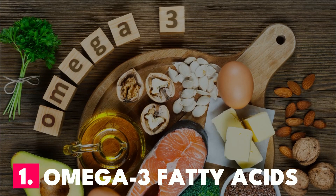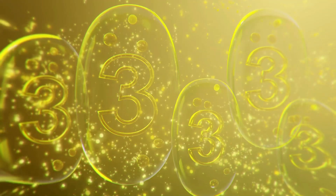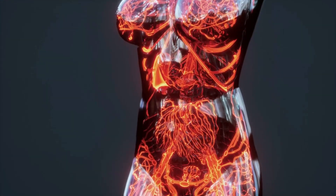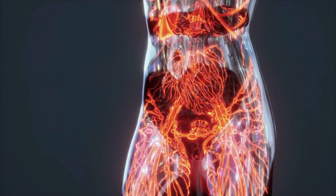Number 1: Omega-3 Fatty Acids. Omega-3 fatty acids from food can aid in boosting the body's phagocyte production, a class of white blood cells that engulfs harmful invaders.